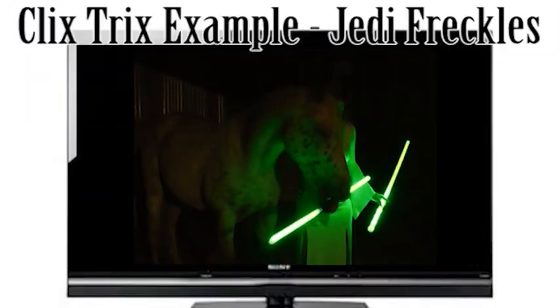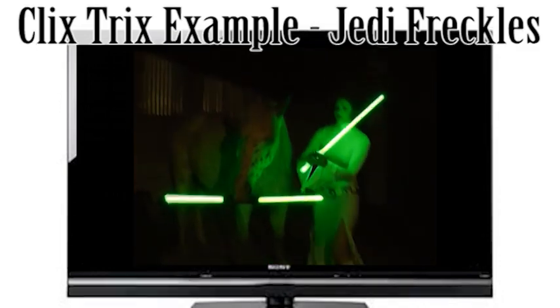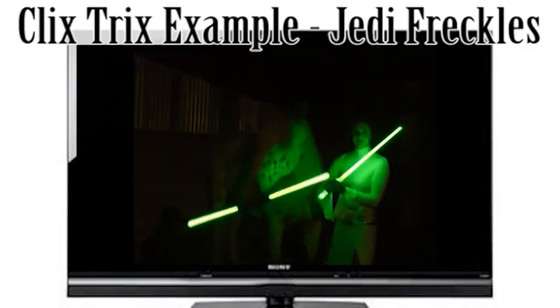My Clicks Tricks example is taken from our mugshot videos, where Freckles and I had lots of fun playing with lightsabers and getting dressed up.